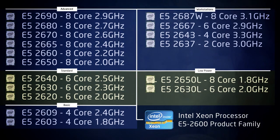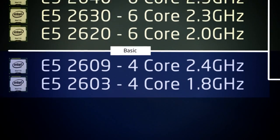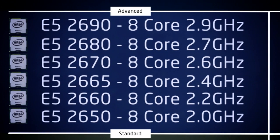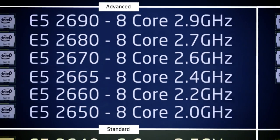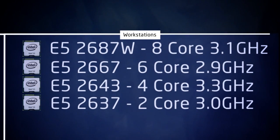The E5 2600 product stack has something for everybody: basic four-core SKUs, our standard selection of six-core parts, our advanced SKUs featuring the fastest eight-core parts, plus parts optimized for low-power applications and workstations.